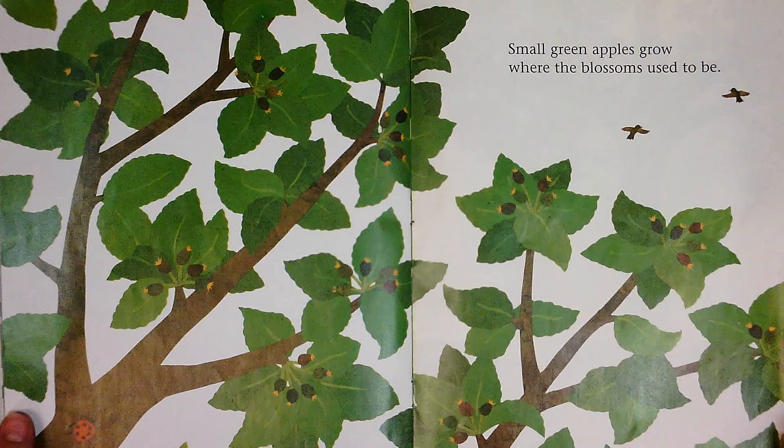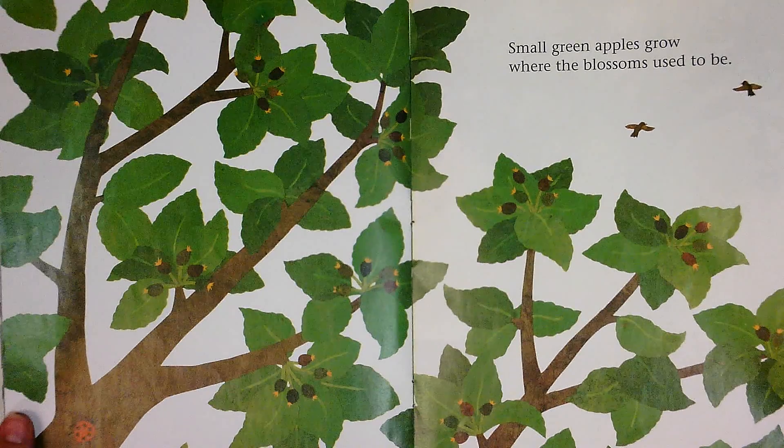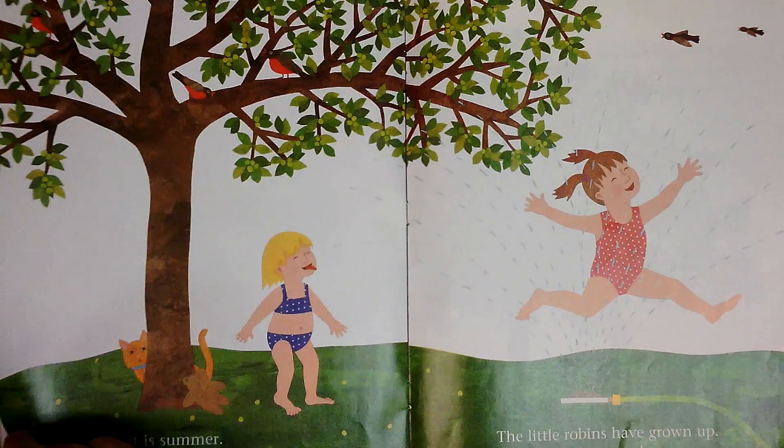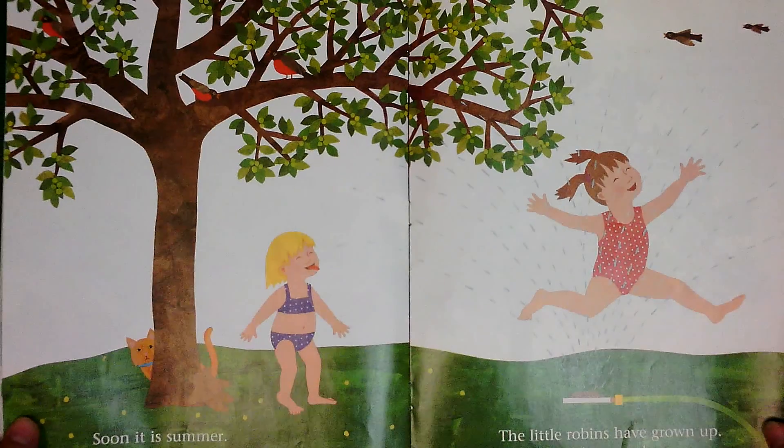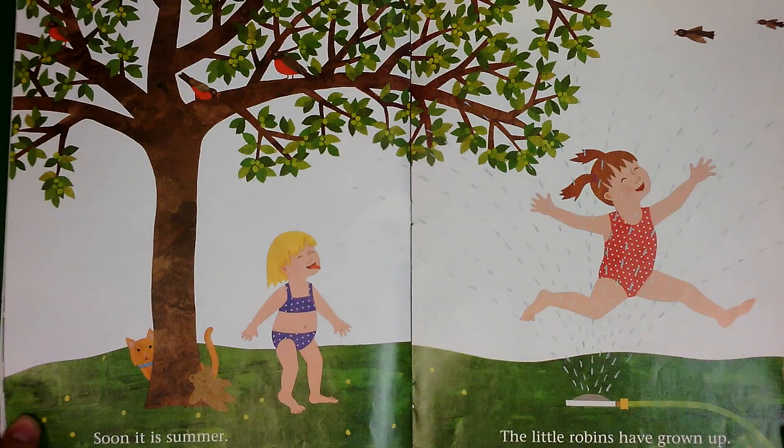Small green apples grow where the blossoms used to be. Soon it is summer and the apples get bigger and bigger. The little robins have grown up, but they visit every day.